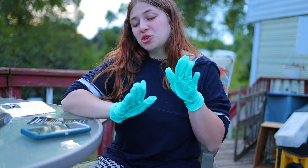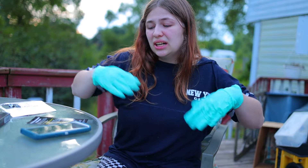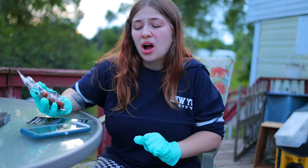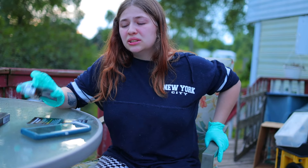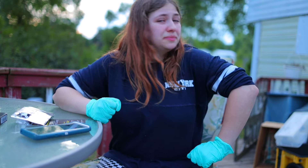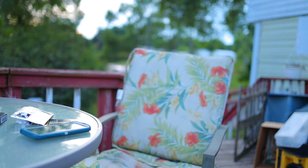Guys, this is torture. And we're only at the mild. Can I please get some ice cream? Guys, I don't know if I can make it to the third. Hold up. Get some ice cream ready, please.